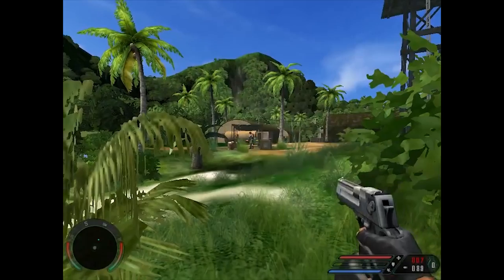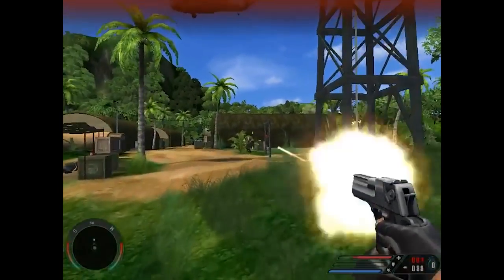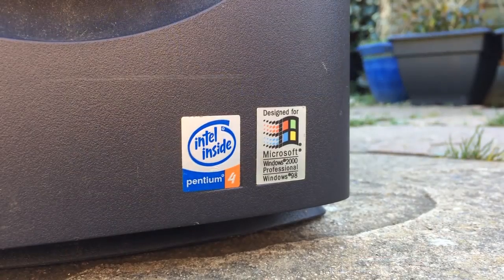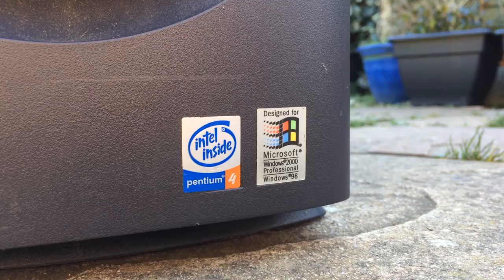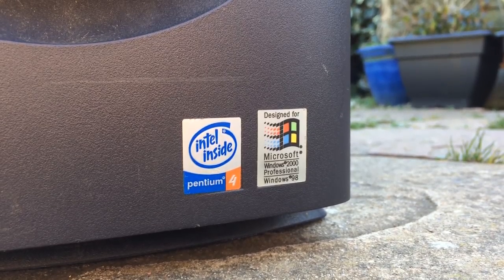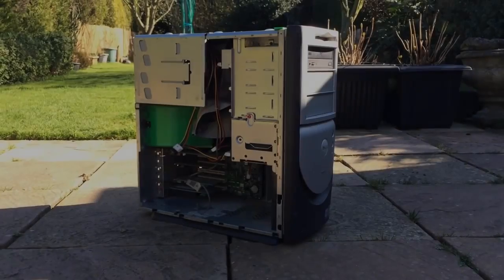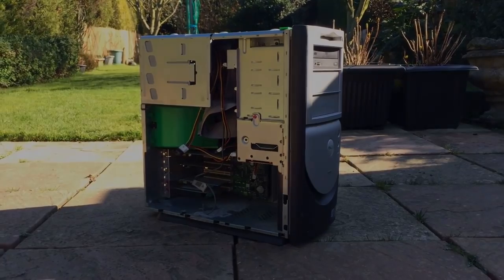I hope you've enjoyed today's video and a sort of retrospective on this old Dell Dimension PC. It's hard to believe that this thing is almost 20 years old now and it just makes me wonder how much more life it's got left in it. As always, let me know your thoughts on this video down below, leave a like if you enjoyed it, leave a dislike if you didn't, subscribe to the channel if you haven't done so already, and hopefully I'll see all of you in the next one.